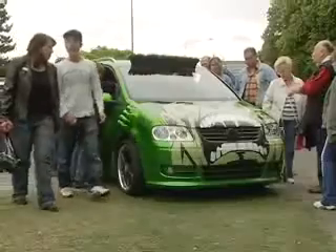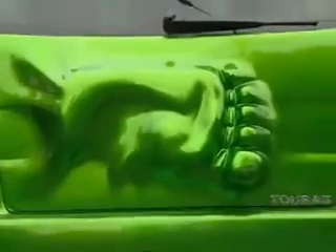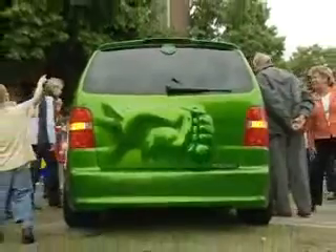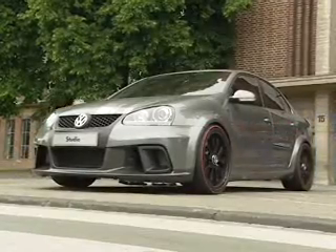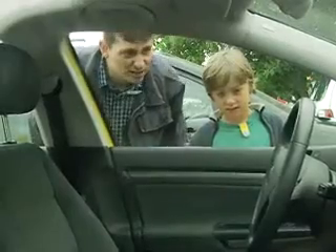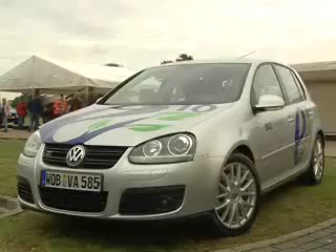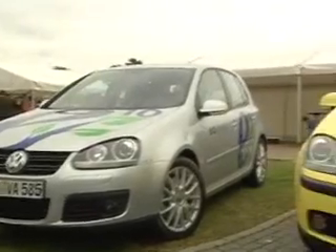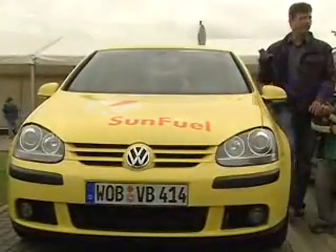A super sports car with gull wings and something out of the ordinary. Here, a Touareg based on the Golf platform. A concept also with the Golf platform. Models of the future included a bioethanol Golf, a sun fuel model, and the famous self-driving robot Golf.